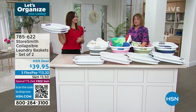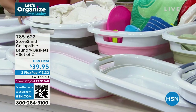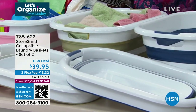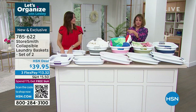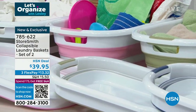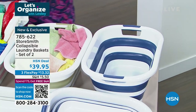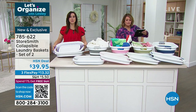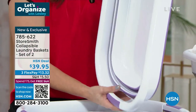These laundry baskets are finally back in stock. Everybody does laundry — I love these because they don't take up the space that normal traditional baskets do. Today you're getting a set of two for $39.95, and they fold practically flat when not in use. Great colors available: purple, gray, blush pink, sage green, and navy. Everybody gets two — and look, together they're only two inches when not in use.